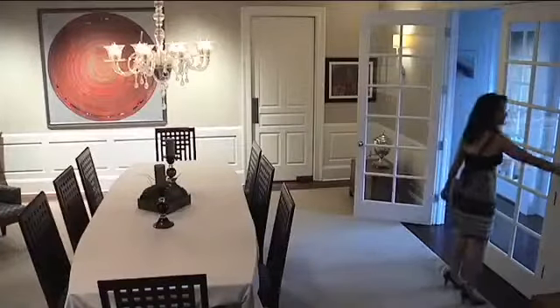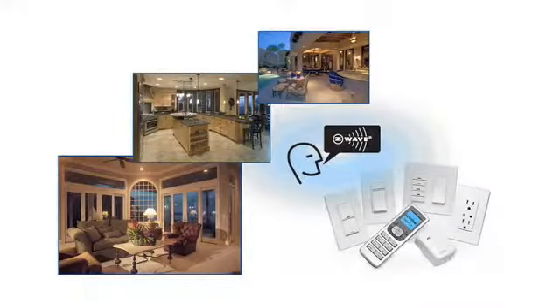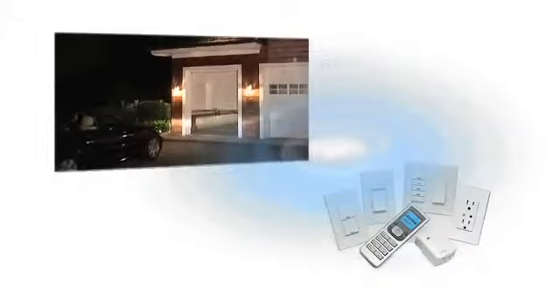Automated lighting control is just the beginning. Because Vizia RF Plus is part of the Z-Wave Alliance and works with selected products from a growing network of partners, you can include garage entry, climate, shade and media control products for complete capability.